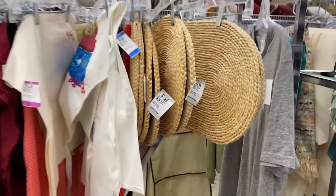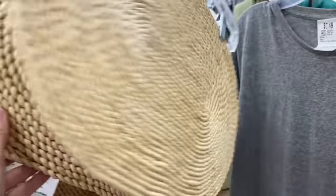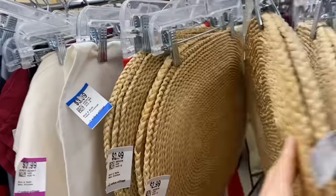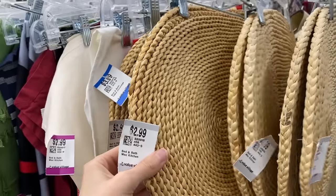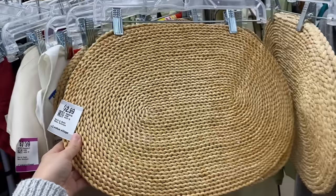Am I the only one looking at these placemats thinking they could be a jute rug? I look at these and think: let's glue them together and turn them into a cool rug. They look perfect, they're in great condition, and the little pack of two is $2.99 each.